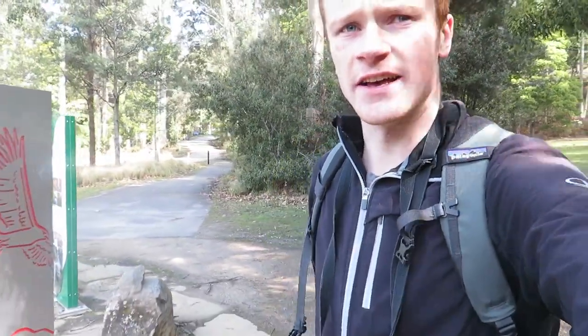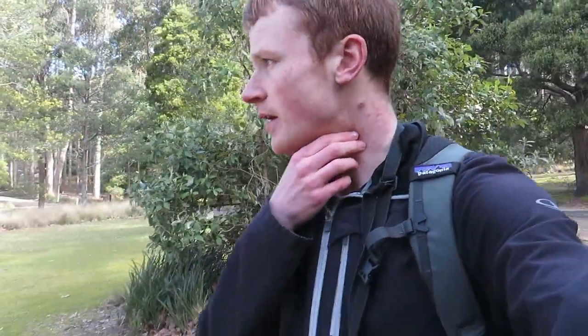We're back at the visitor centre. It took two hours and one minute for us to do that walk, with a few stops for lunch and stuff. It's a good walk — some great waterfalls. Very popular though, especially Horseshoe Falls and Russell Falls; it got busier the further we walked. But yeah, good place to come really.